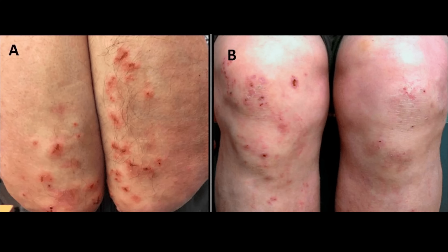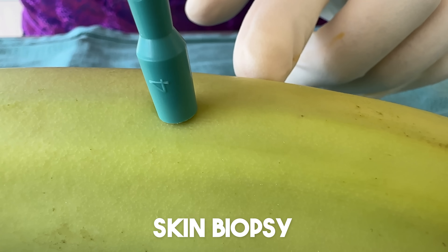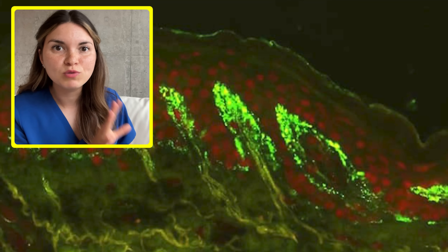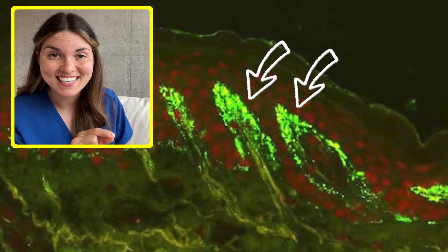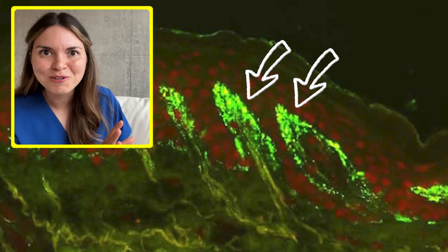So how do we know it's not herpes if they look similar? First off, the location — it'd be really unusual to get herpes on your elbows and your knees. But usually we do a biopsy anyway, where a small piece of skin is cut out and sent to the lab with special staining to check for antibodies. You can actually see markers attached to the antibodies lighting up as fluorescent green, which confirms the diagnosis. Luckily, the rash and the itch will usually clear up completely after switching to a strict gluten-free diet.